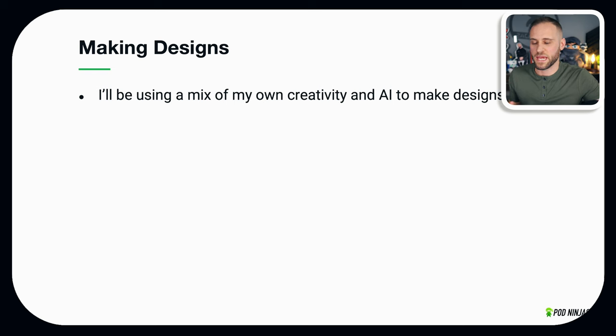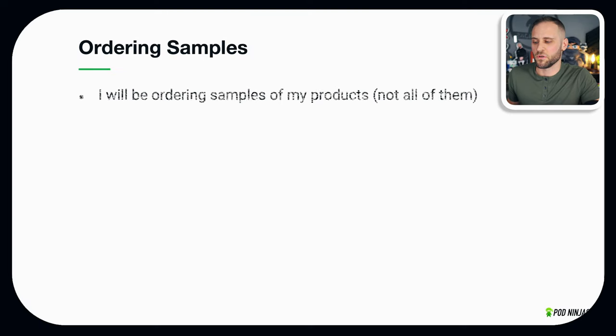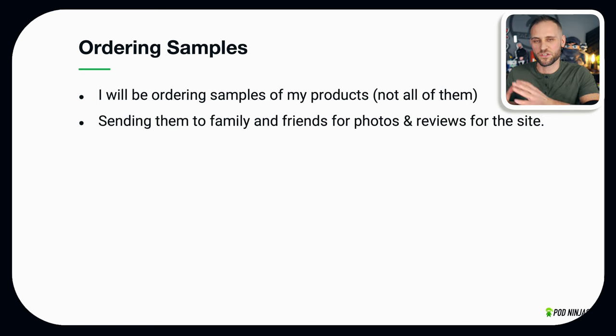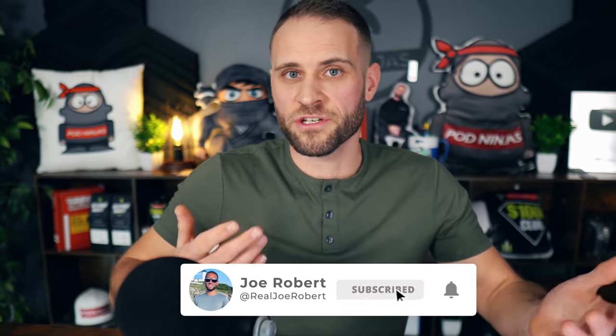When it comes to making designs, I'm going to be using a mix of my own creativity and AI. The software I'll be demonstrating is called Ideogram — it's great and has a free plan. I'll also be doing a lot of design work inside Adobe Photoshop. I'm also going to be ordering samples of my products — not every design, but the plan is to send samples to family and friends to get photos and reviews, and to take my own photos to share on the store's social media pages.